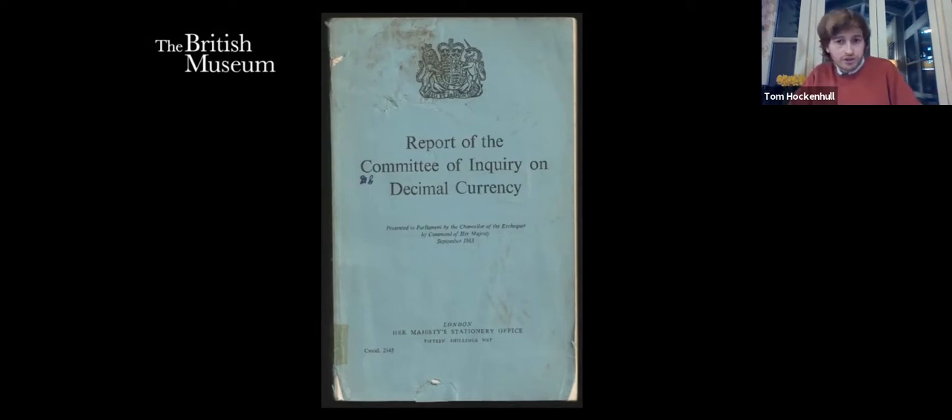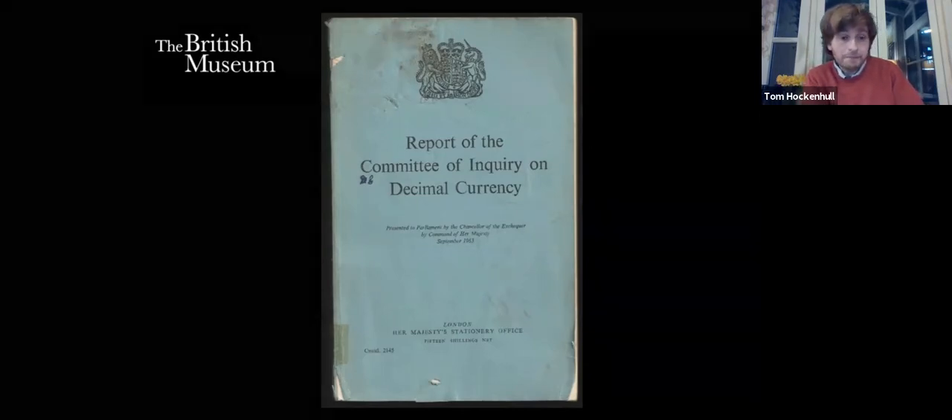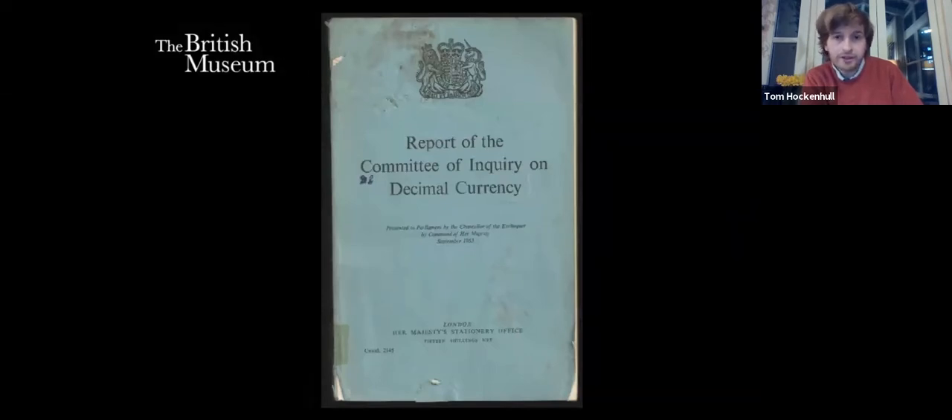It wasn't until 1966 that the Labour government felt confident enough — having put the sterling crisis out of the way — that they were able to consider decimalisation. This really came down to James Callaghan, who was then Chancellor of the Exchequer, and he pushed Wilson into decimalisation. Wilson's famously underwhelmed response was, 'Well, why not then?' This was March 1966.